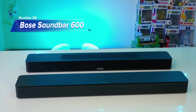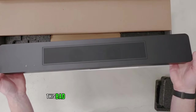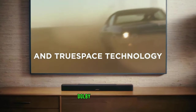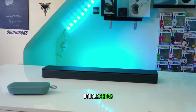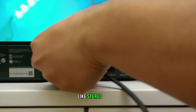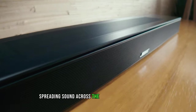Number 6: Bose Soundbar 600. Introducing the Bose Soundbar 600, the best lower mid-range soundbar that will revolutionize your entertainment experience. This bad boy is packed with so much technology it should come with its own red carpet. Dolby Atmos? Check. True Space Technology? Check. Two upward-firing transducers? Double check. It intelligently analyzes signals like stereo and 5.1 to create an immersive multi-channel sound, and squeezes five speakers into a compact design, spreading sound across the room.